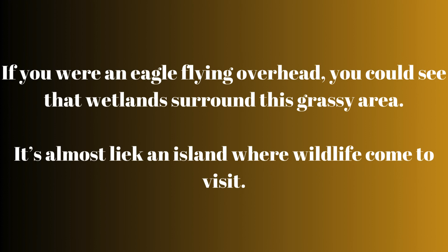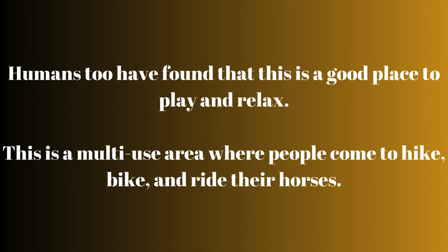If you were an eagle flying overhead, you could see the wetlands around this grassy area — it's almost like an island where wildlife come to visit. Humans too have found that this is a good place to play and relax. This is a multi-use area where people come to hike, bike, and ride their horses.